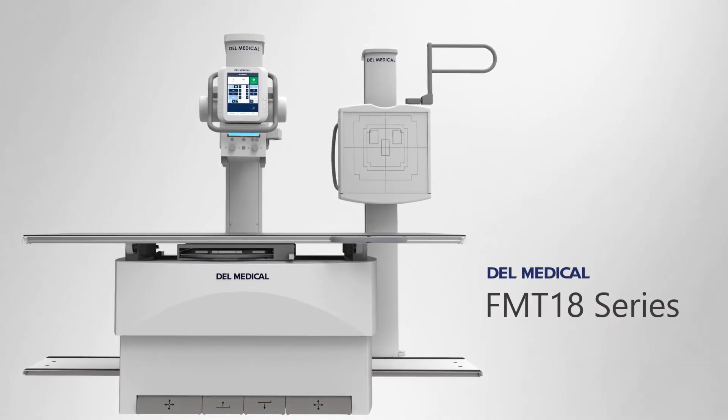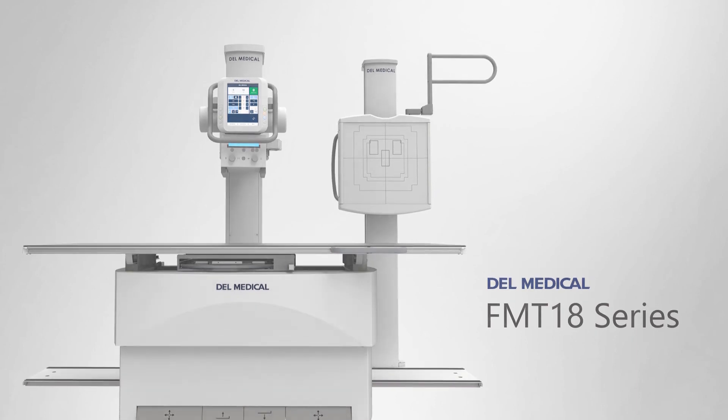The FMT18 series is an excellent choice for your radiology needs. For more information, visit DellMedical.com.